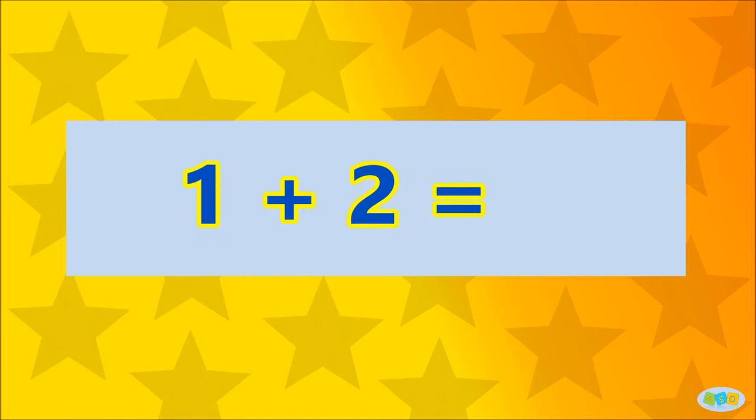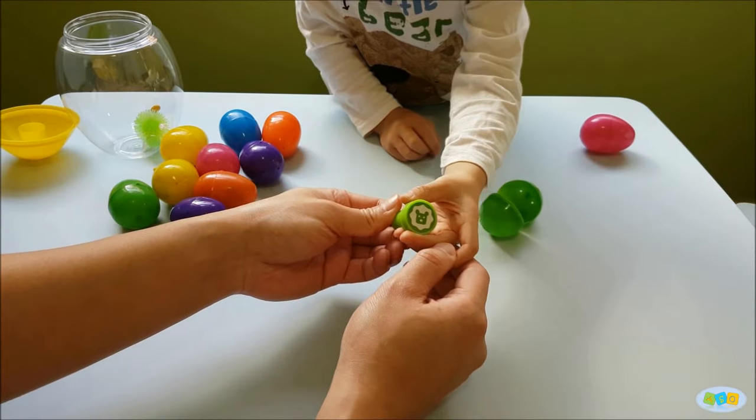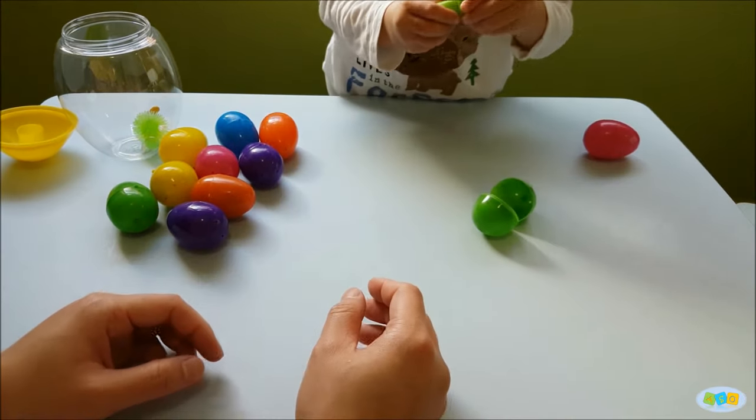1 plus 2 is... 3! Well done! Here's a surprise to you!